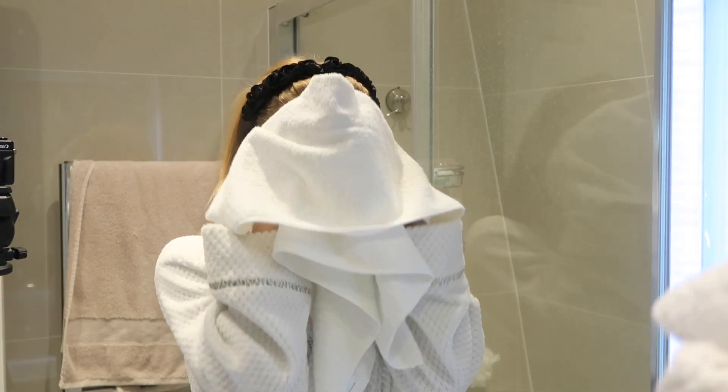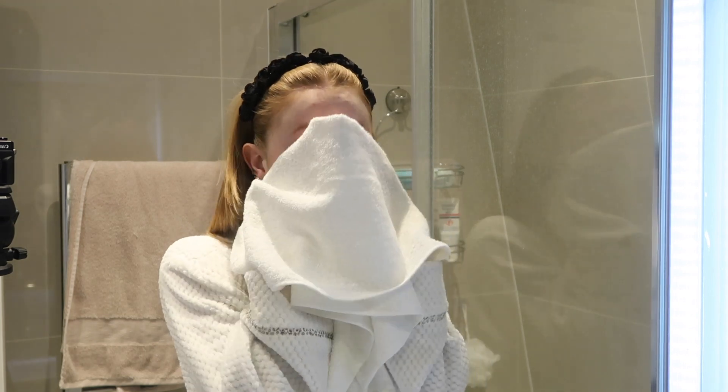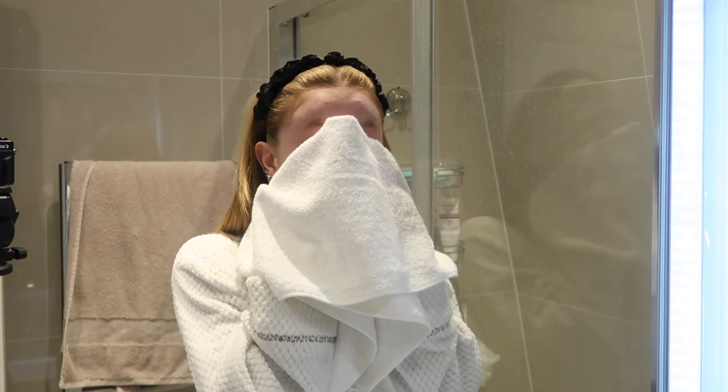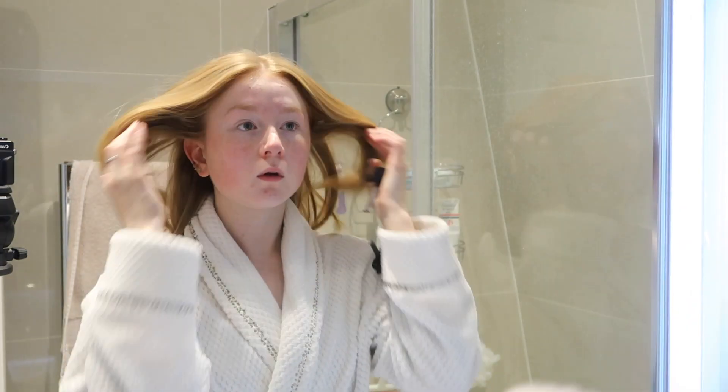Next up I just take a dry towel and pat it over my face, keeping it nice and calm, and just dry my face off — and then we are pretty much done. So that is what I use: my Skin Iceland products.